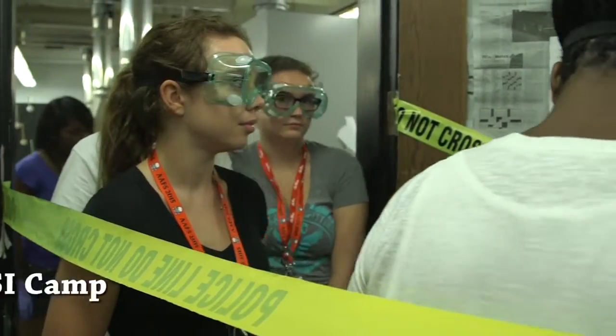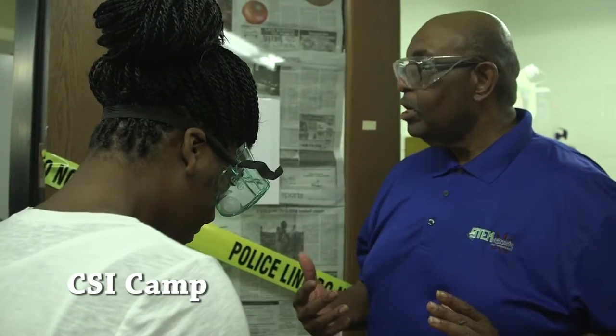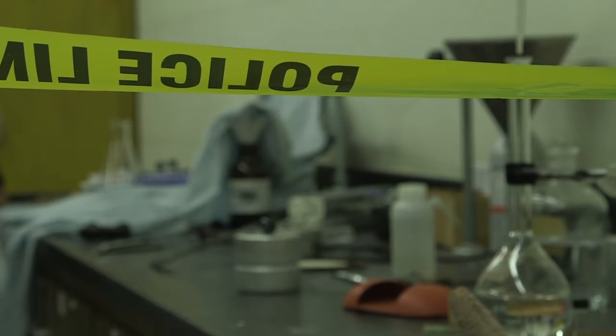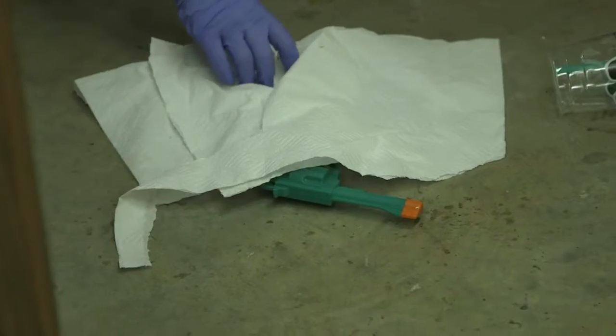As you enter the crime scene, you want to start taking photos basically as a timeline. You get an opportunity to see in real life what it's like to be a forensic scientist — going into a crime scene looking for DNA evidence, drug evidence, or even ballistics.